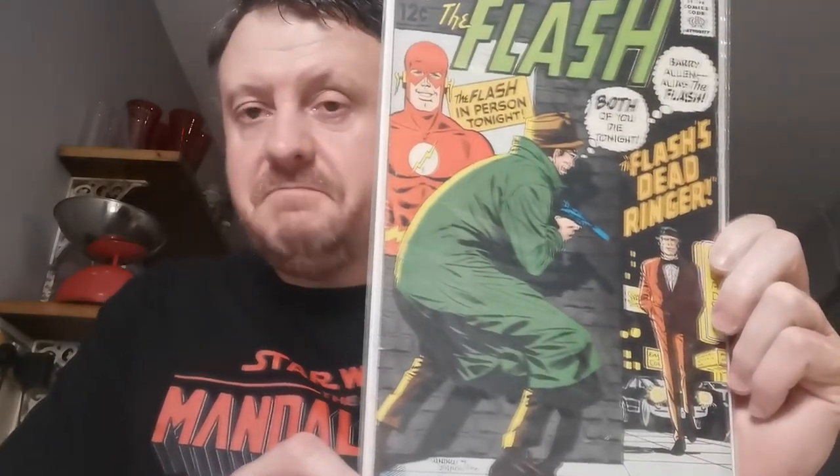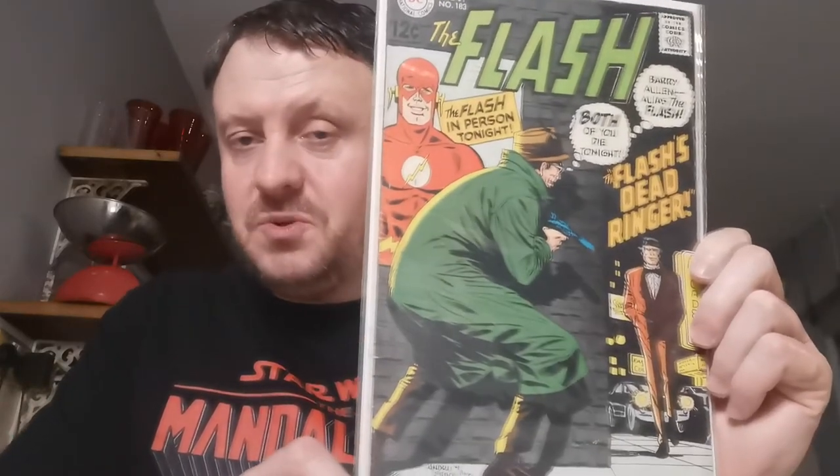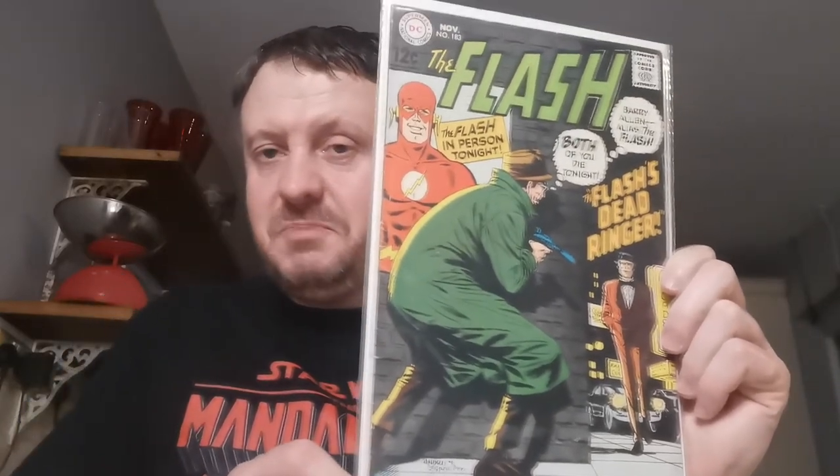Flash #183 — no significance to this, but it's a pretty solid mid-grade copy. The reason I include it: this was a gift in January of 2017 from my daughter. She saved up her pennies and purchased me this book because she knew I was a big Flash fan — so you can't ever get rid of that one, can you?